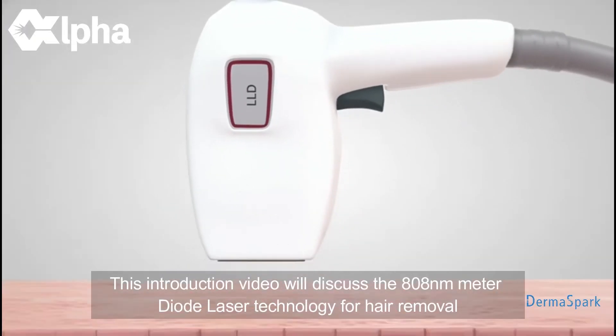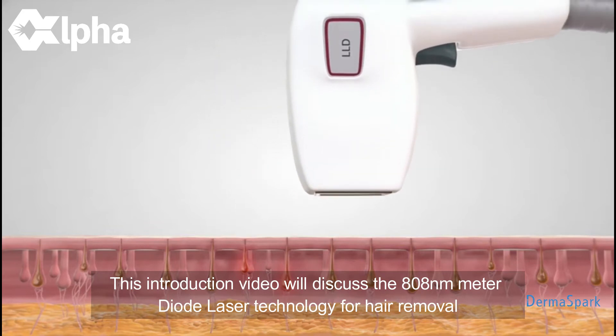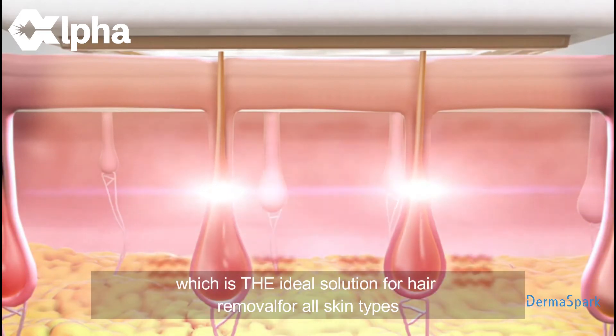This introduction video will discuss the 808 nanometer diode laser technology for hair removal, which is the ideal solution for hair removal for all skin types.